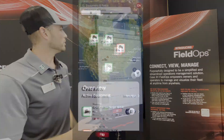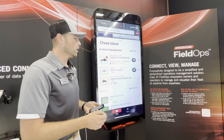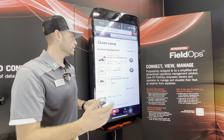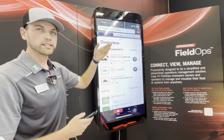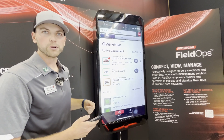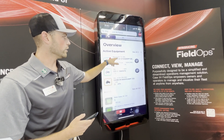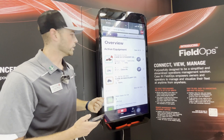Up here in the top left you've got this overview — this is the first thing a customer is going to see when they come into their account. They're going to see what equipment is moving in the field or working in the field and what operation it's doing. You can see here we've got a Steiger 580 that's out in the demo area, and it tells you the operational status of the machine and what it's doing in the field currently.